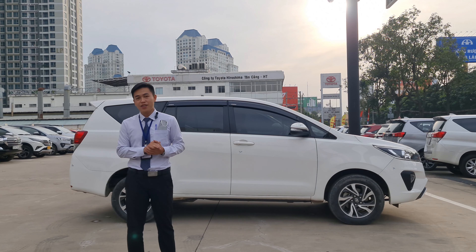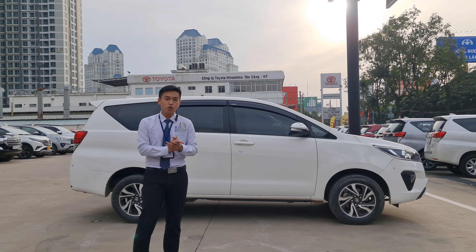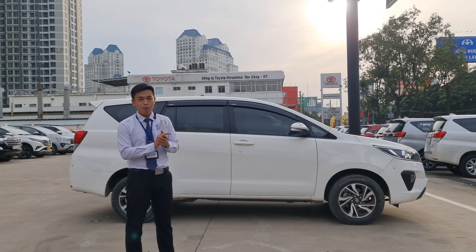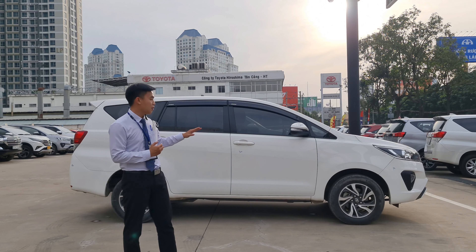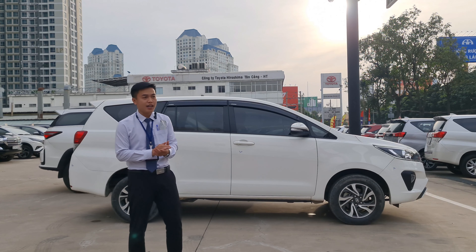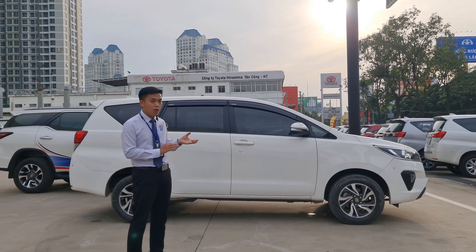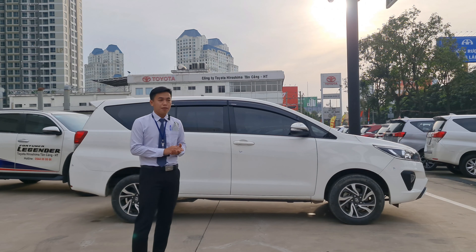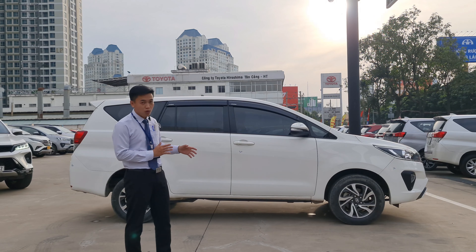Xe khi bên Toyota Hiroshima Tân Cảng bán ra cho quý khách hàng thì bên đại sẽ cam kết là xe đã được kiểm tra 176 hạng mục theo tiêu chuẩn của Toyota. Thứ hai là xe chưa từng bị đâm đụng nặng ảnh hưởng kết cấu xe. Thứ ba là xe động cơ chưa bị đại tu, chưa bị ngọt nước thủy kích. Thứ tư là xe đã được kiểm tra và làm đẹp Marukuri.